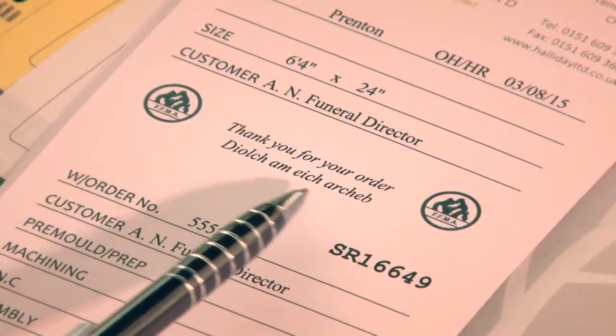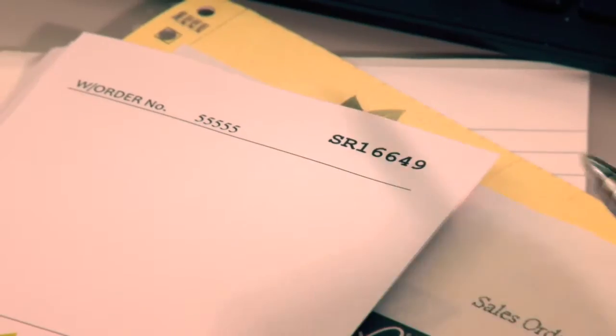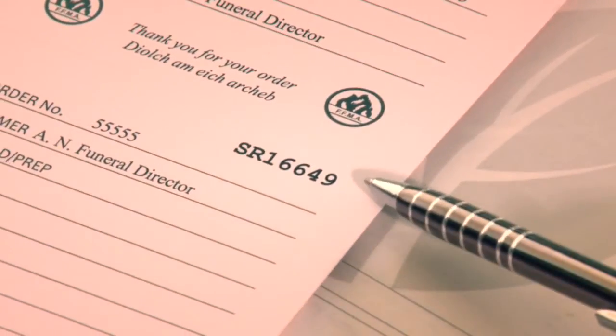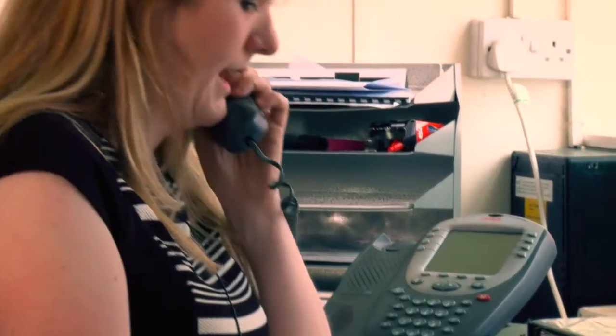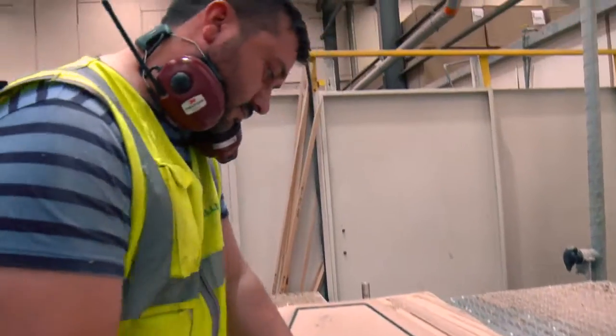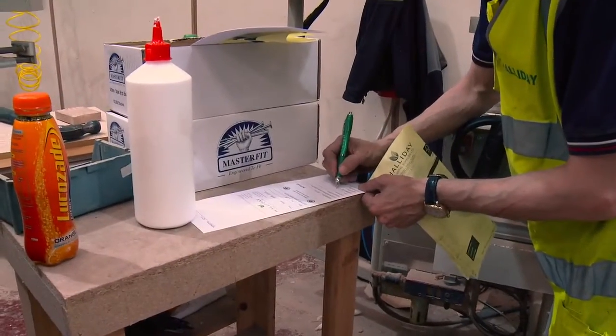The ticket is perforated, allowing us to separate the top of the ticket from the bottom. Each part has a unique serial number, meaning that if we need to, we can marry them back together. The top part is delivered with the coffin to the customer. The bottom part is kept in the factory. If there is a problem with any of the coffins that have been delivered, we can trace back and see who worked on that coffin, and it allows everybody to take ownership of their craftsmanship.